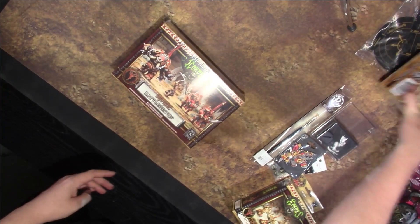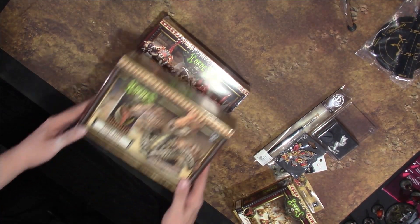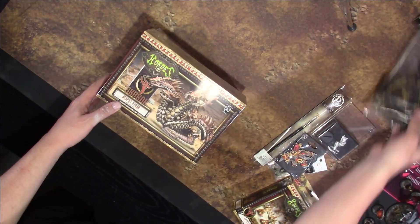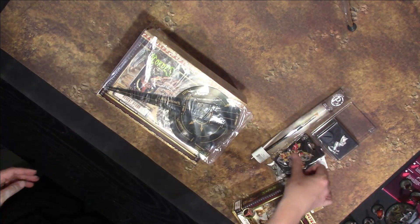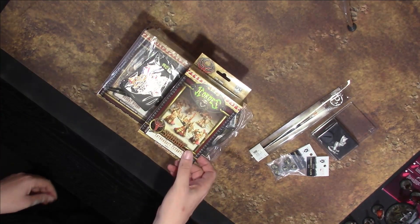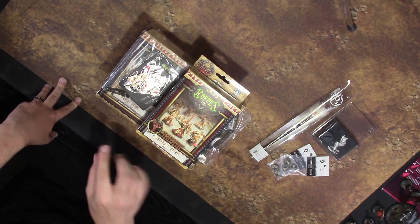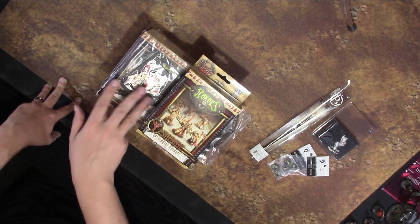Box number two — Skorne battle group, Skorne Desert Hydra. So I guess battle group and Colossal/Gargantuan is kind of the standard. Template set, also a pin, and Cataphract Cetrati, whatever it is. Pretty consistent there: we get about a battle group, a big model, a unit, templates, and a pin.